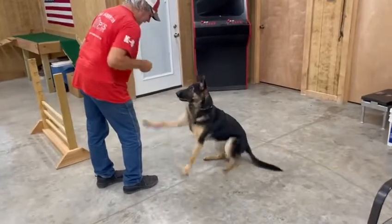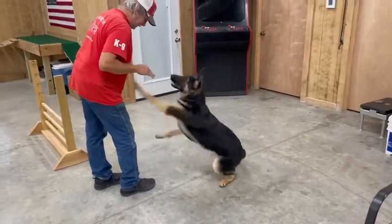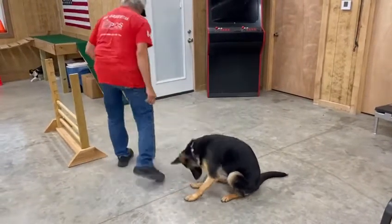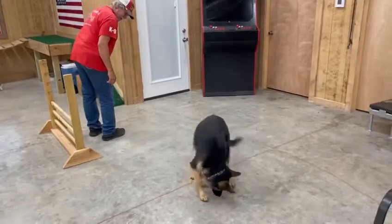Hey, this is Barton Hanna with Protection Dog Sales. I'm here at the training center and today we have Ida. She's right at nine and a half months old.